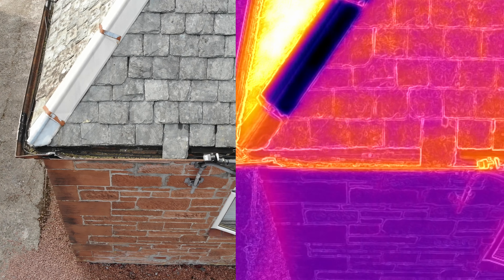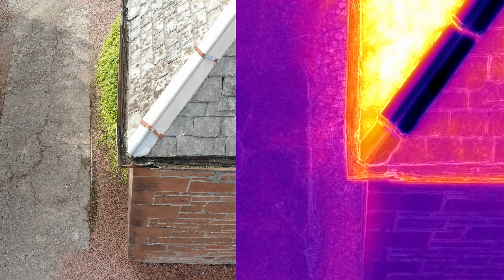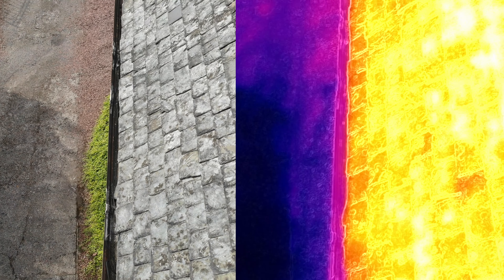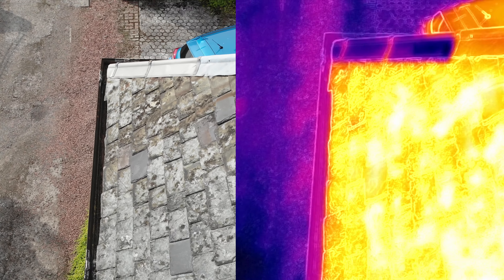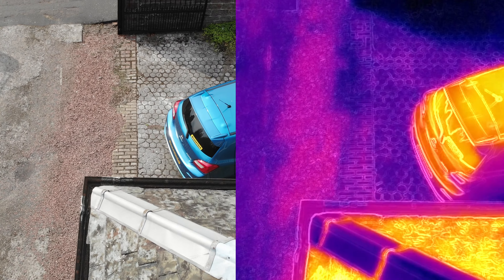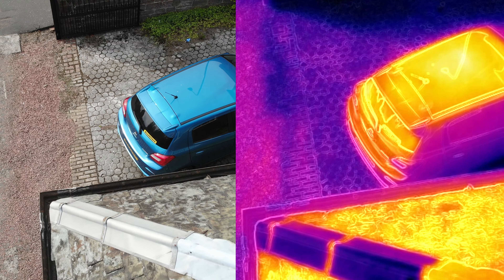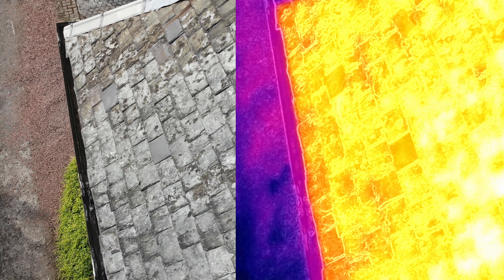Thermal does come in all different palettes, which we'll see at the end of this video. Going back to the benefits — I've got the flashing here just on the ridge, which came up as an issue. As a visual you can see it, but using the thermal just helps us pinpoint it a lot better.